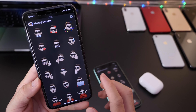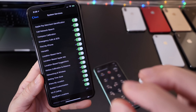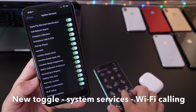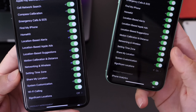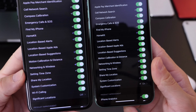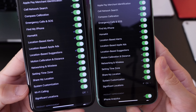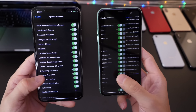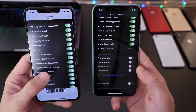I also noticed a brand new toggle called Wi-Fi Calling under System Services — this was not here before. In System Services it appears right underneath System Customizations. There's also a button that's been moved around: Improved Maps at the bottom of the list has been removed to the actual Maps extension.